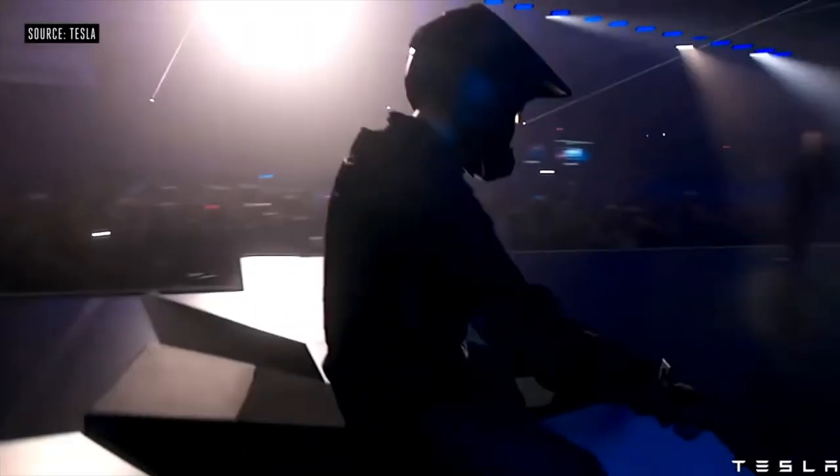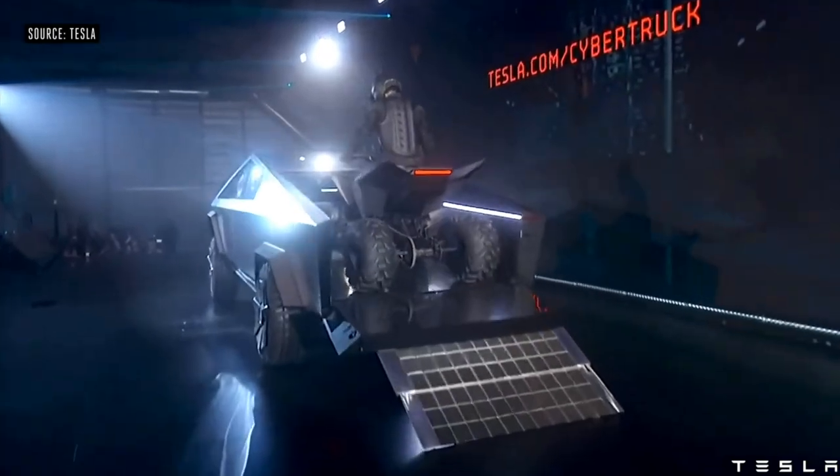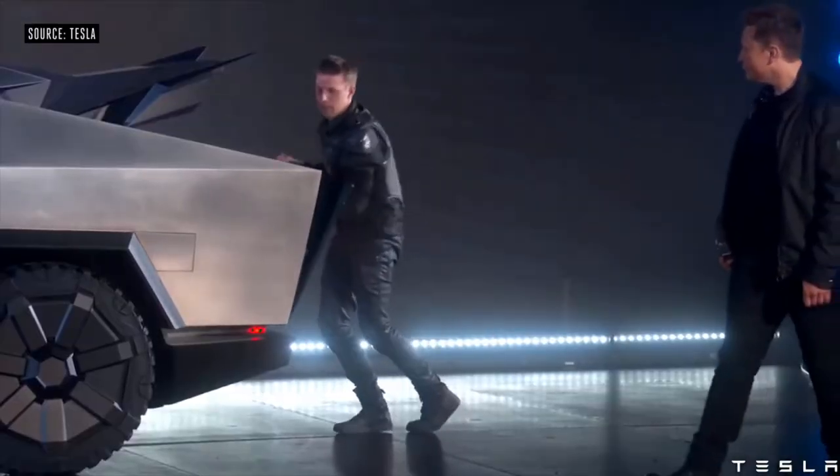It does appear to be growing on some people the more they look at it, thinking about Photoshopping and 3D modeling it to look like the Batmobile or the Warthog. Also, they made an ATV that can charge in the back of the truck. I wonder if you charge it in the back of the truck and it steals all the juice, do you just use the ATV to then tow the truck? Man, that is so meta.